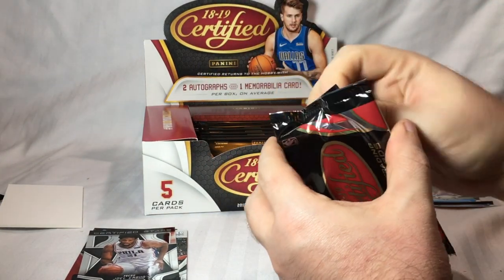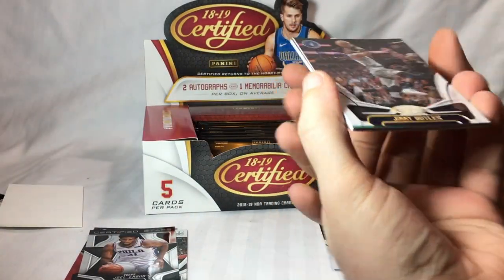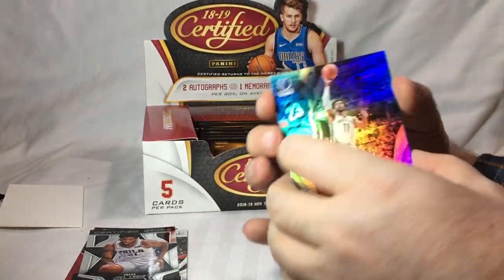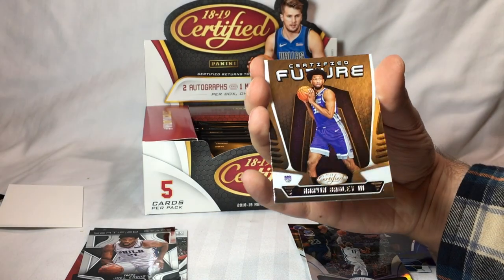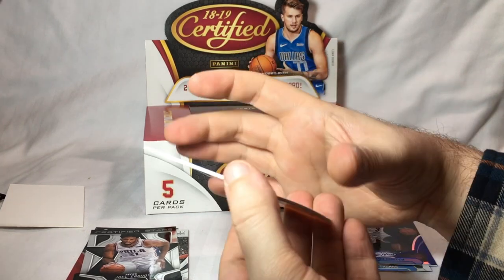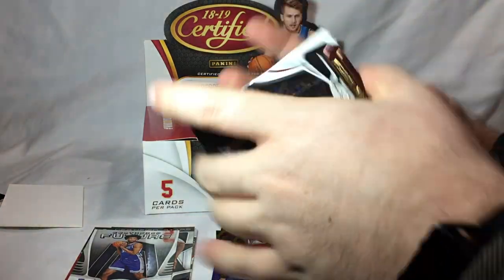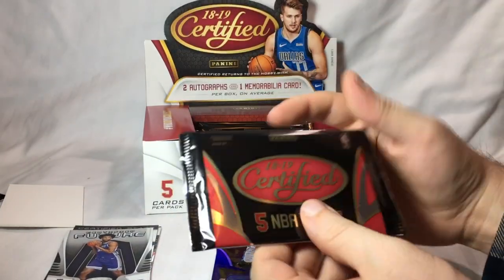Pack three. Jimmy Butler. Mike Conley. Certified Future — Marvin Bagley the Third. Bojan Bogdanovich. And Tristan Thompson. Nice pack.